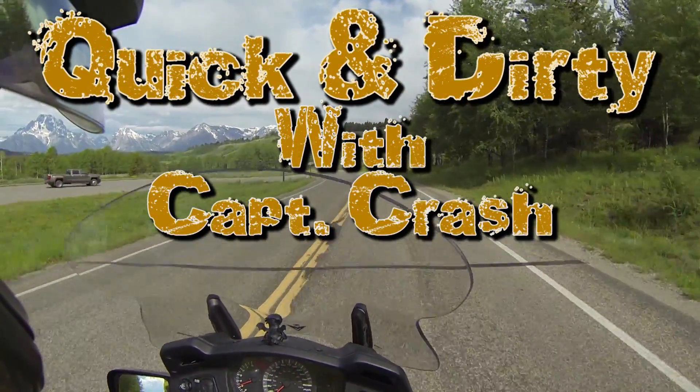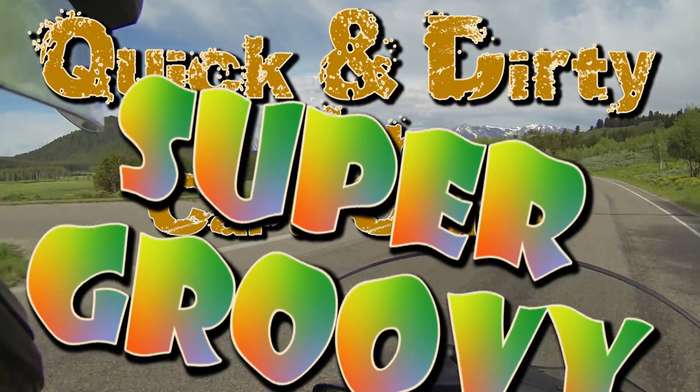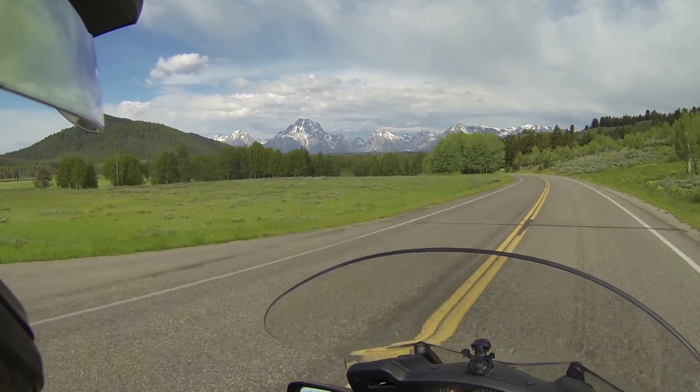Hey, Crash here, and today we're talking about being super groovy. And if you grew up in the 70s like I did, then that might mean something different to you.